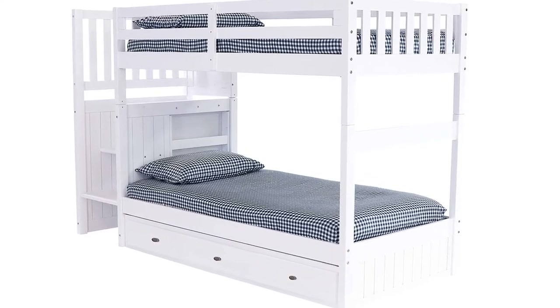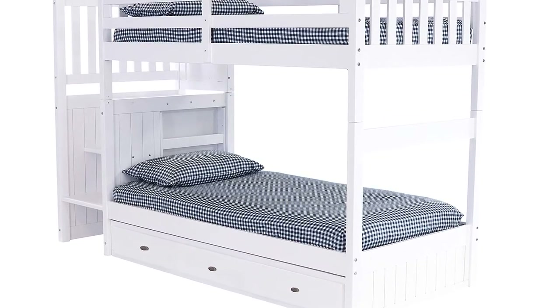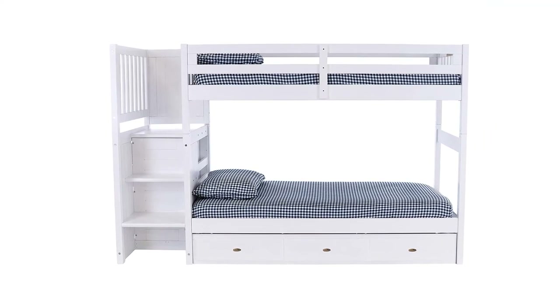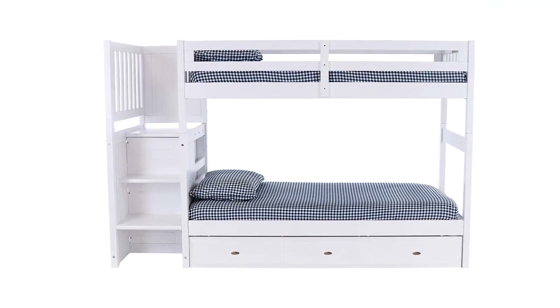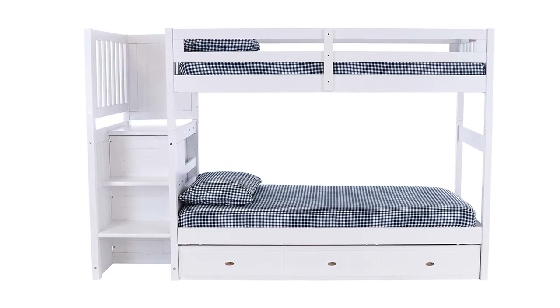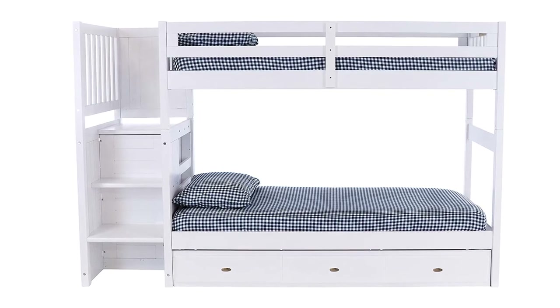Rather than the mini drawers you find on some bunk beds, this dresser provides four decent-sized drawers with plenty of space for your kids' clothes. There are also three drawers under the bottom bunk that cover the entire width and depth of the under-bunk area, maximizing the storage space available. There is even an additional space on the rear of the dresser that acts as a magazine or book rack, which is great for your little midnight reader.